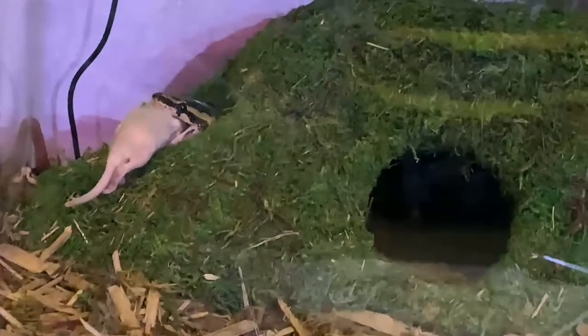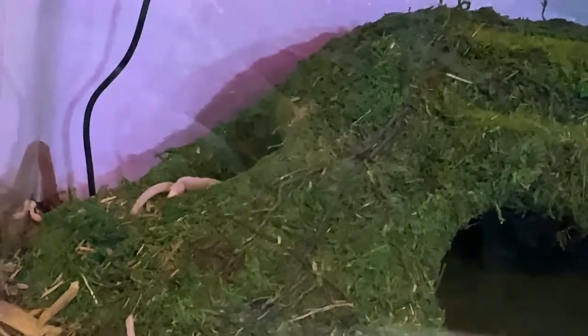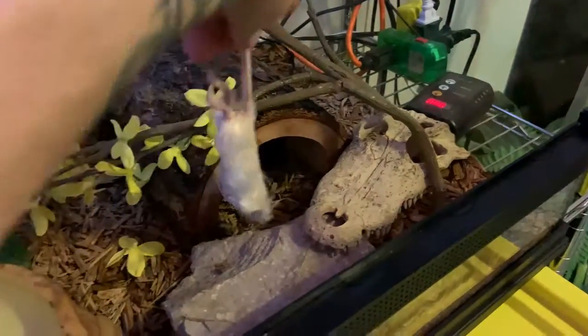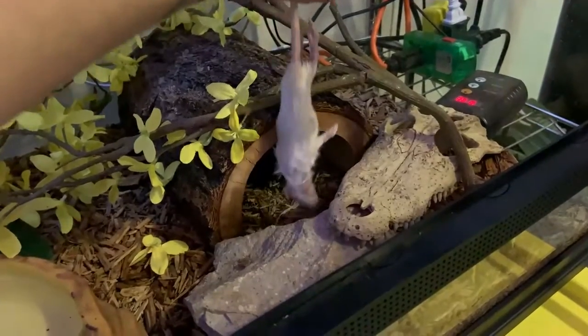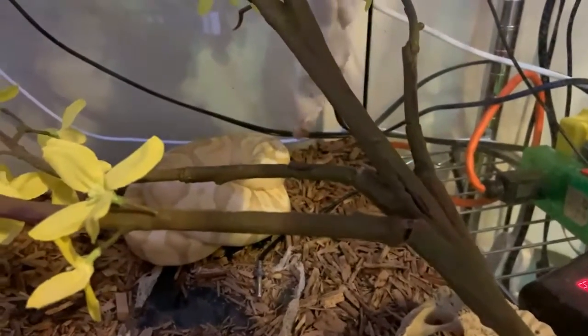Alright, now we got Danger Noodle. This guy always takes food. Alright, here he is. There we go. Good strike. Wiggle it around a little bit. Okay, now we got Vegeta — my picky guy. Let's see if he wants. Typical with this guy, not interested in food.